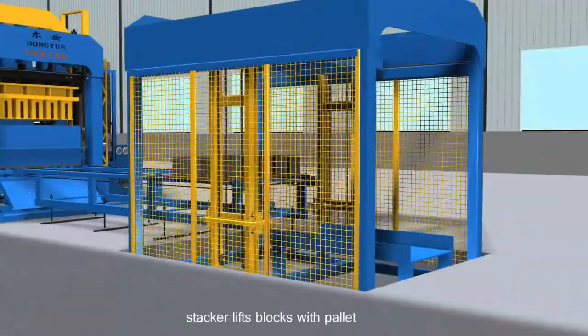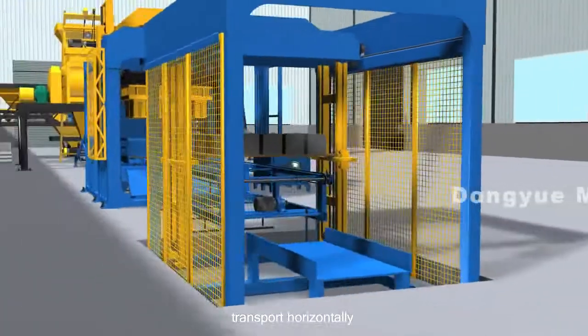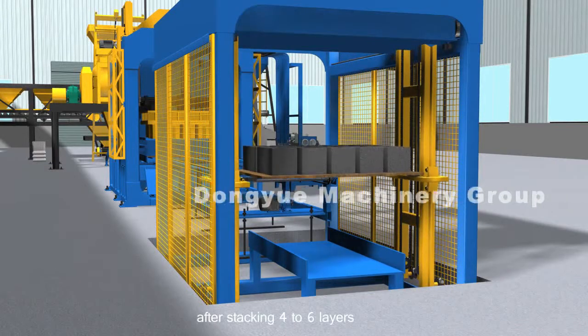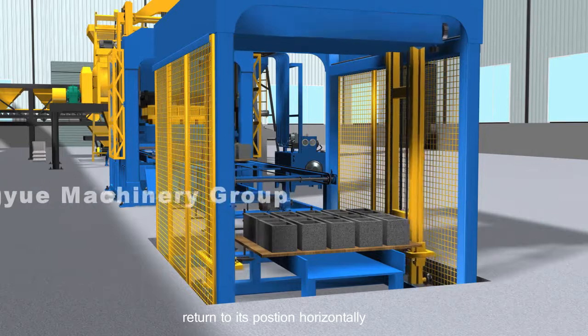Stacker System: The stacker lifts blocks with pallet and transports them horizontally. After stacking four to six layers, it returns to its position horizontally.